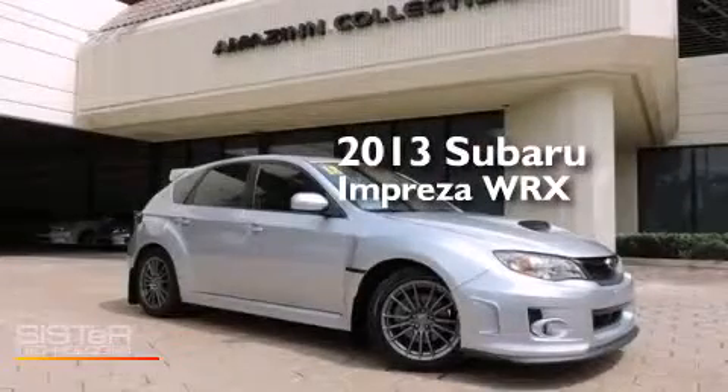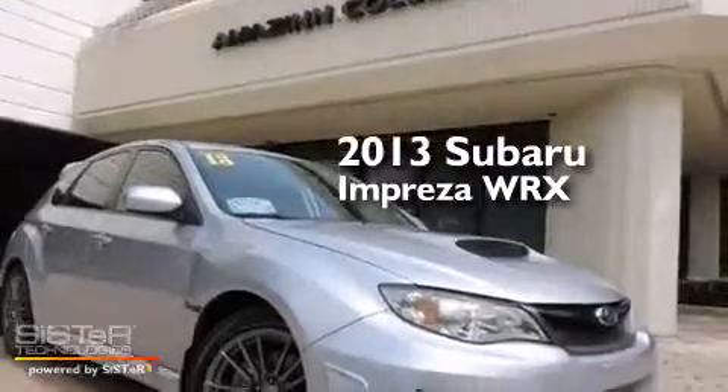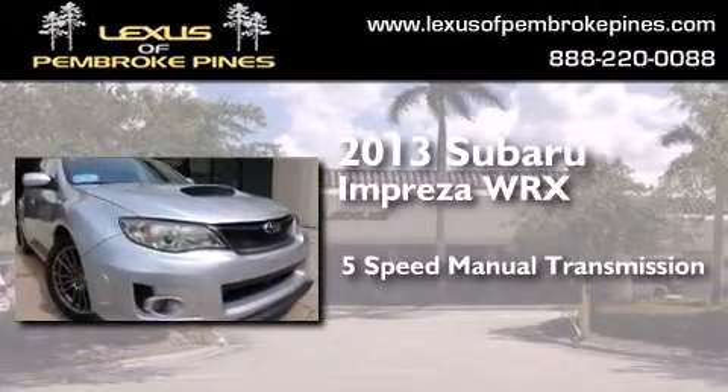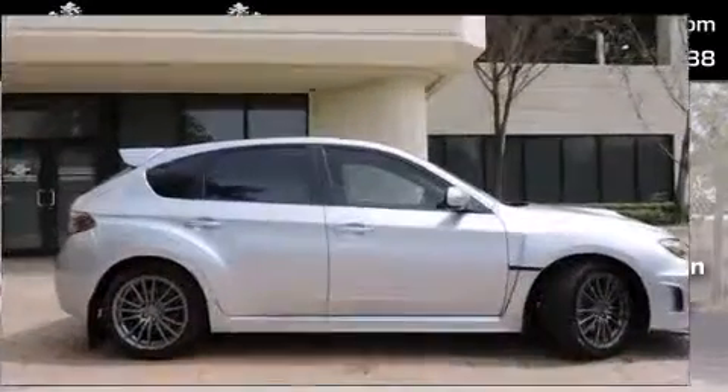This is a 2013 Subaru Impreza WRX. This four-door sedan has a five-speed manual transmission, an inline four-cylinder engine, and all-wheel drive.